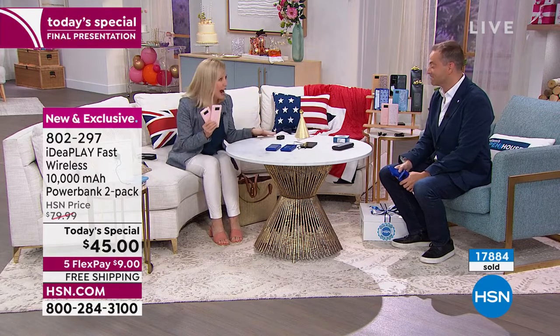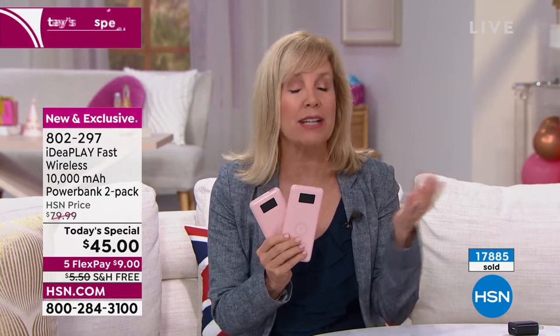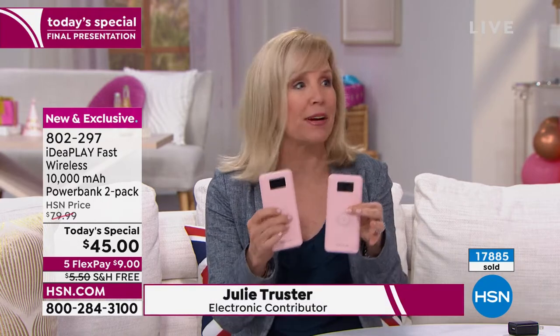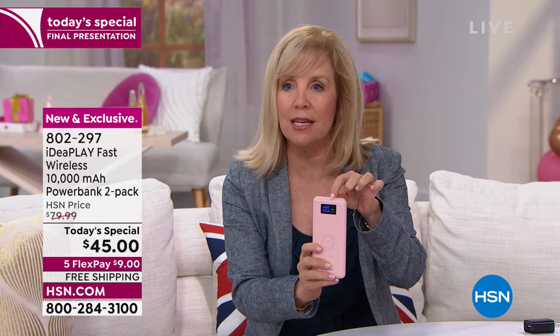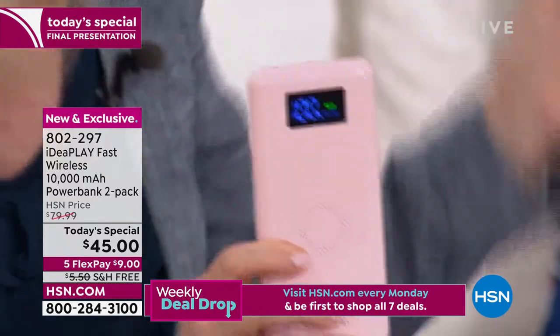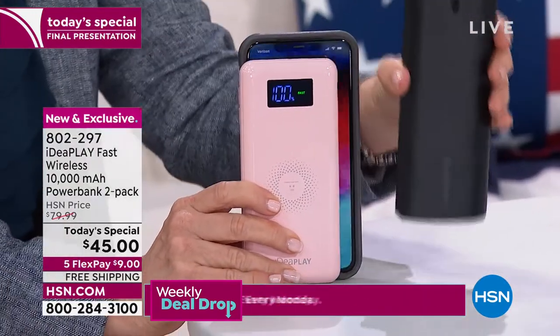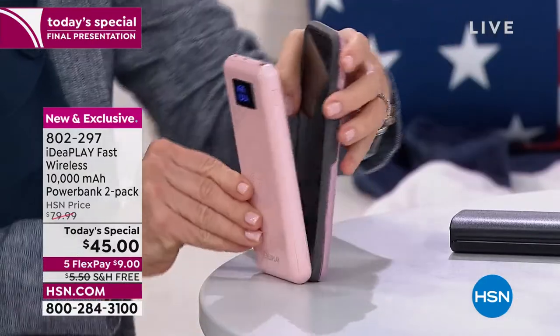It didn't have any of this technology, so we're glad to be back. This is faster, smarter, our lightest weight at seven ounces, and you're getting two of them — individually boxed, they make great gifts. It has a digital display on the front — when you push the button, it tells you exactly how much power you have. You can see this one is at 100%, totally charged. It even tells you it's fast charging. And comparing it to my phone, you can see it's smaller than an iPhone.